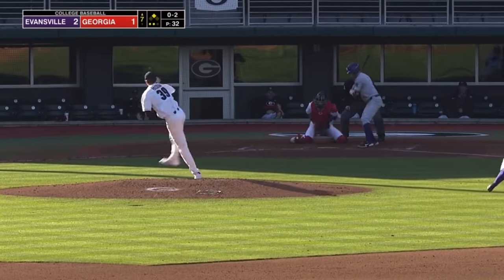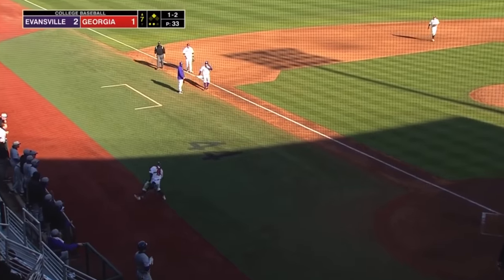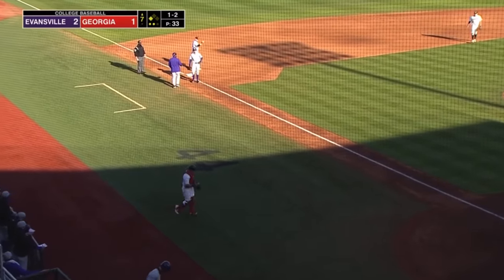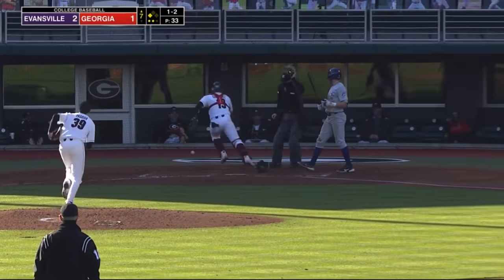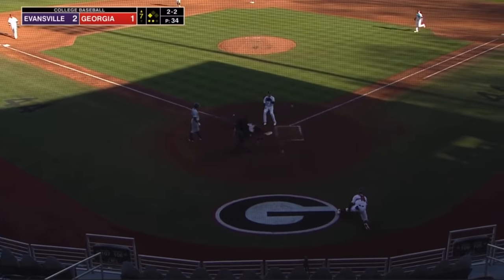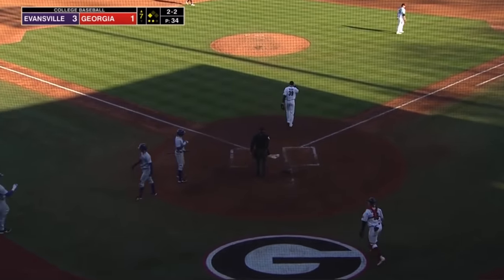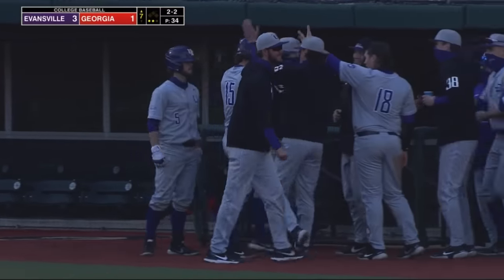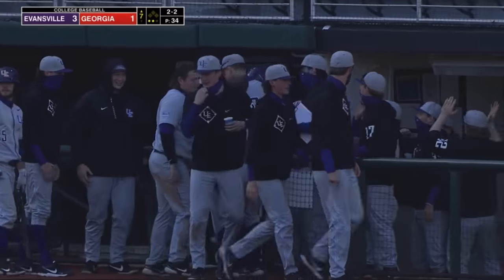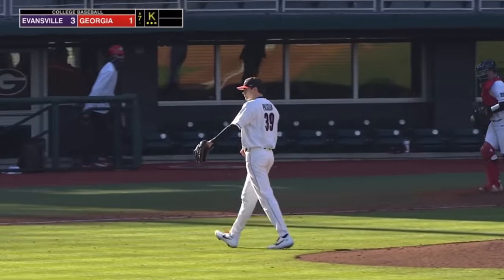And that 0-2 pitch bounces up there — that's going to be a wild one. That's a wild one. Decent carom. No play at home, and it is 3-1. And free bases are just eating Georgia alive today. All three of their runs have come with two outs and nobody on. Here's a 2-2. Swung on and missed. He struck him out.